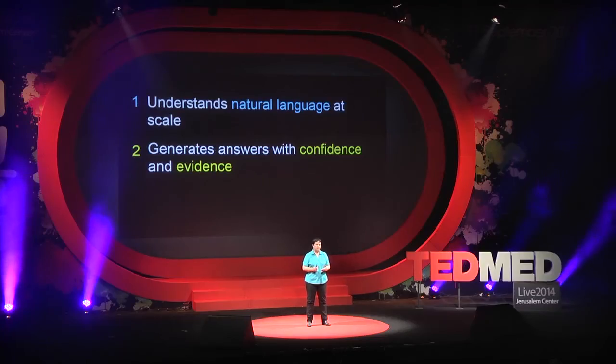So how does Watson work? In a nutshell, it has three fundamental components. First, it understands natural language at scale — it can read and understand thousands of pages in a matter of seconds. Second, for each question, it generates several potential answers with confidence, and it will display the evidence associated with each such answer.